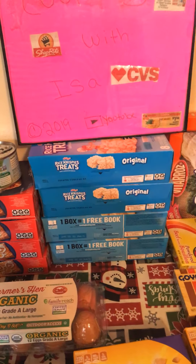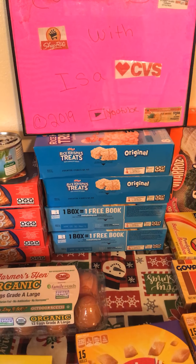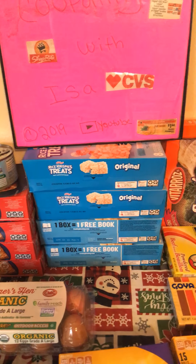Rice Krispie Treats on sale $1.99 again, limit of 4. We have a digital coupon that's going to come off each box, making each box of Rice Krispie Treats $0.99.